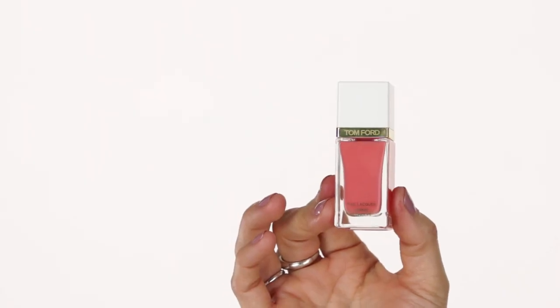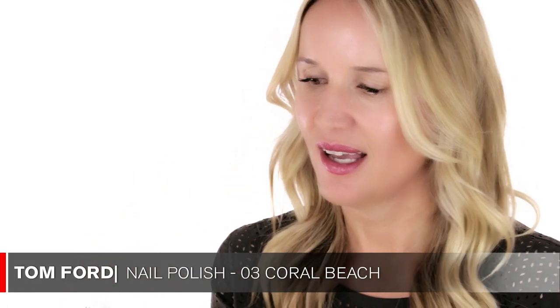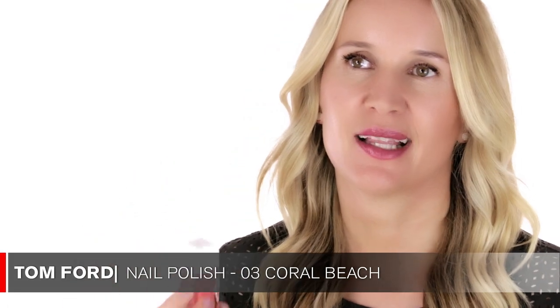Another amazing nail color is by Tom Ford and the color is called Cool. I think this is the perfect spring-summer color. I've been wearing it on my toes and it's gorgeous — just a great, great cool tone. I think everyone should pick up this nail polish.